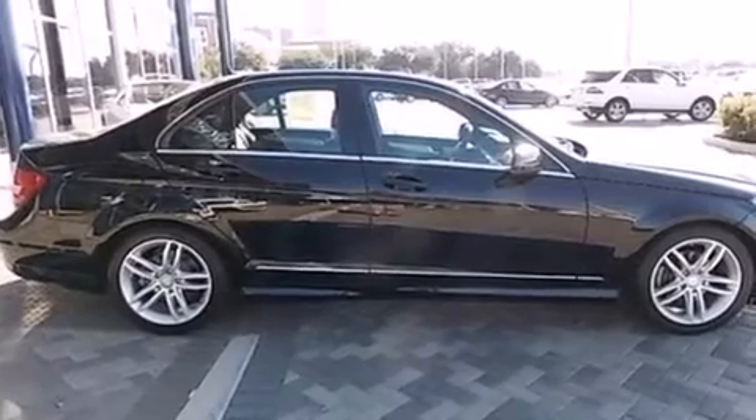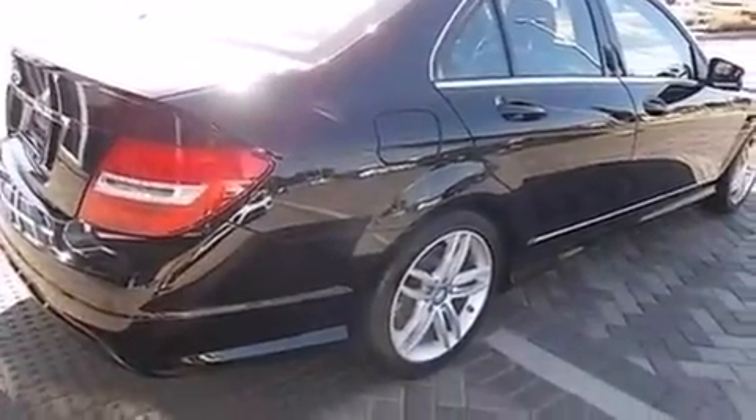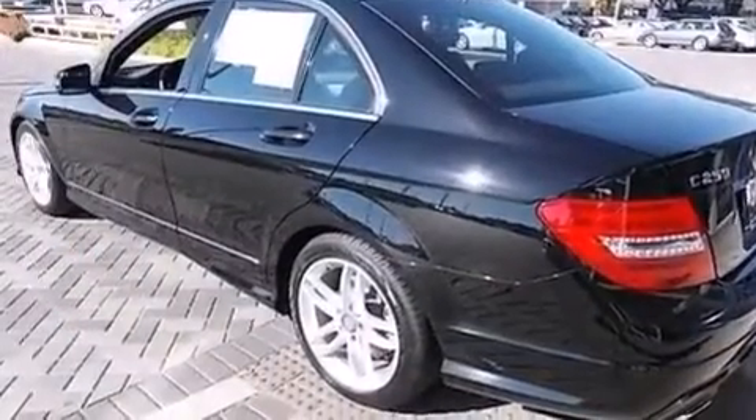Its top features include a sunroof, a premium audio system, a turbocharger, a sports suspension, traction control and stability control systems, aluminum wheels, and a tire pressure monitoring system.